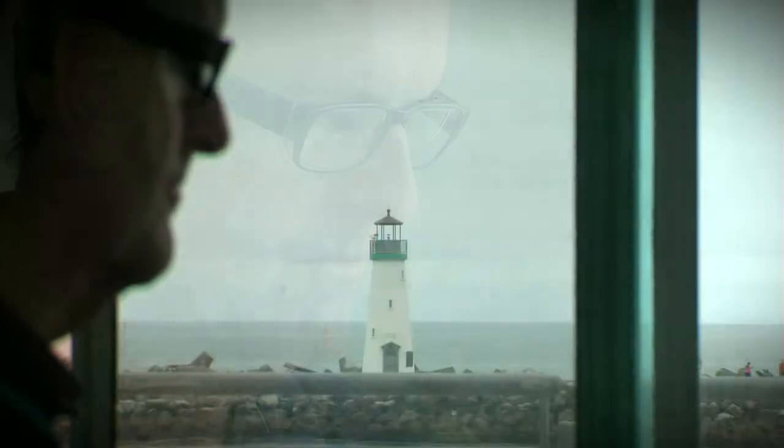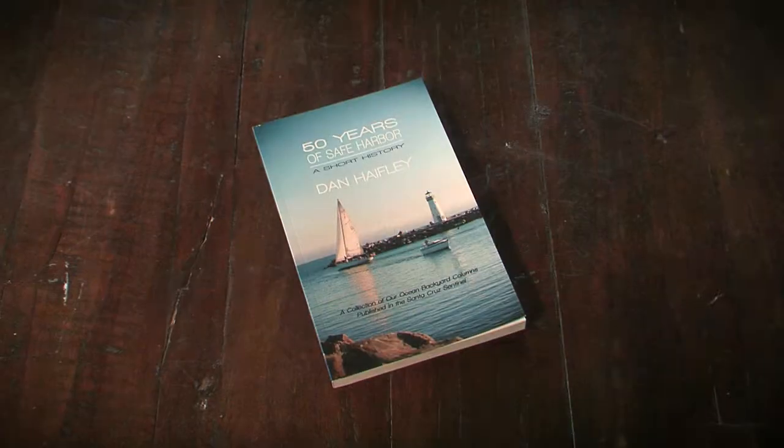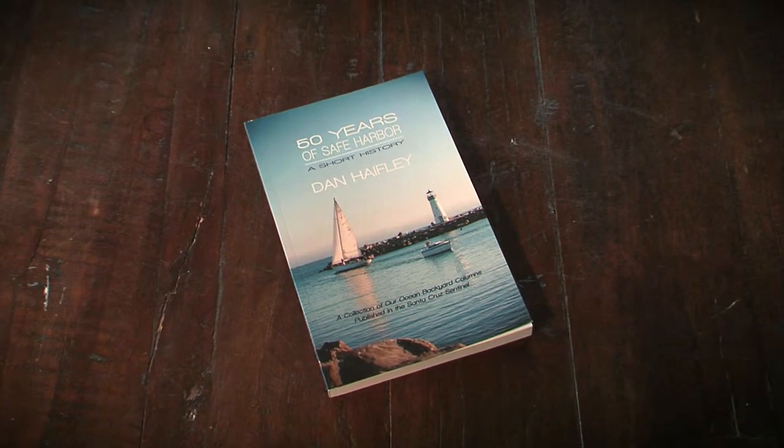As director of the O'Neill Sea Odyssey program, Dan Haefeli has had a bird's eye view of the Santa Cruz Harbor for many years — who better to tell the harbor's story as it turns 50?